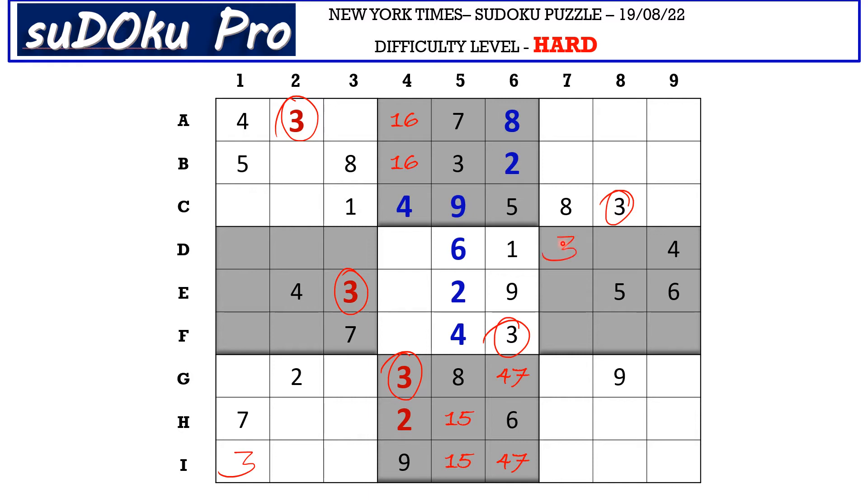Now this 3 blocks this column and this 3 in column 8 blocks this column, so 3 has to be in this column. There is a 3 in G row and a 3 in I row blocking these 2 cells, so H9 takes 3.